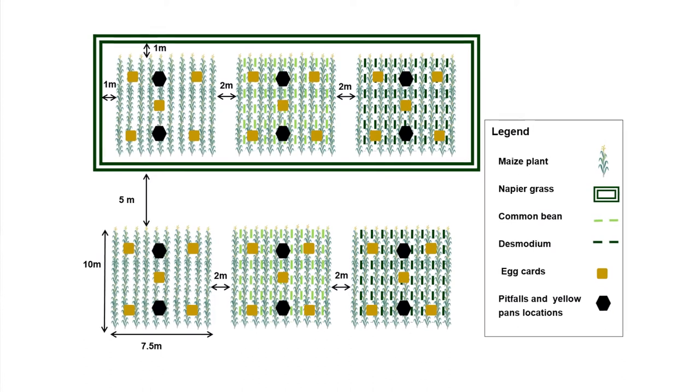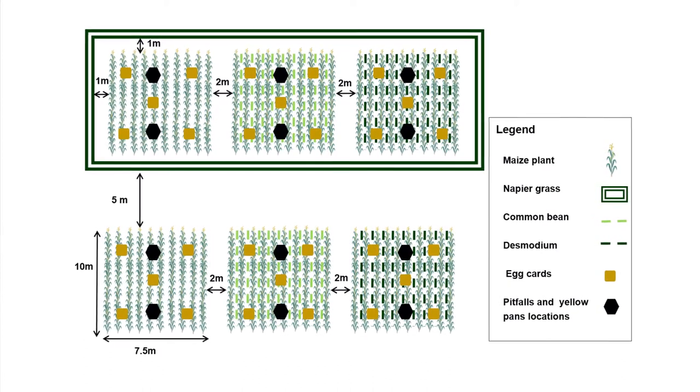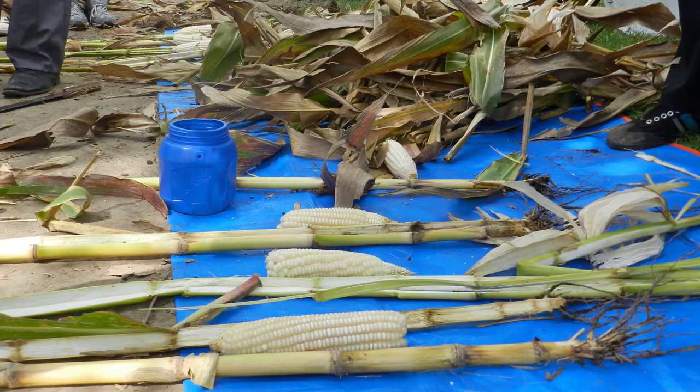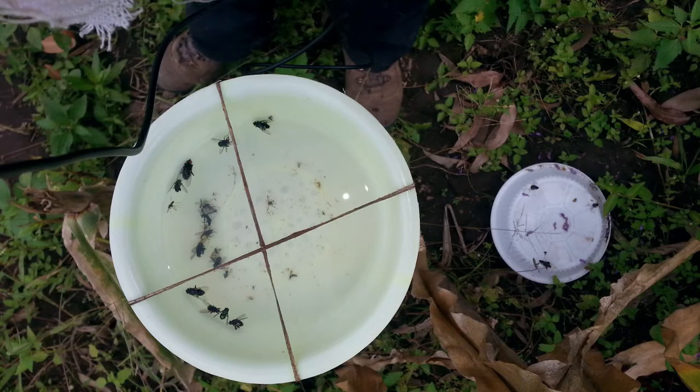One block with napier and one block without napier. In each block, we had three cropping systems: maize monocrop, maize-desmodium, and maize-bean. The experiment ran for two years. During the first and second year, we assessed maize infestation level and maize production. During the second year, we also assessed natural enemy abundance and egg predation.